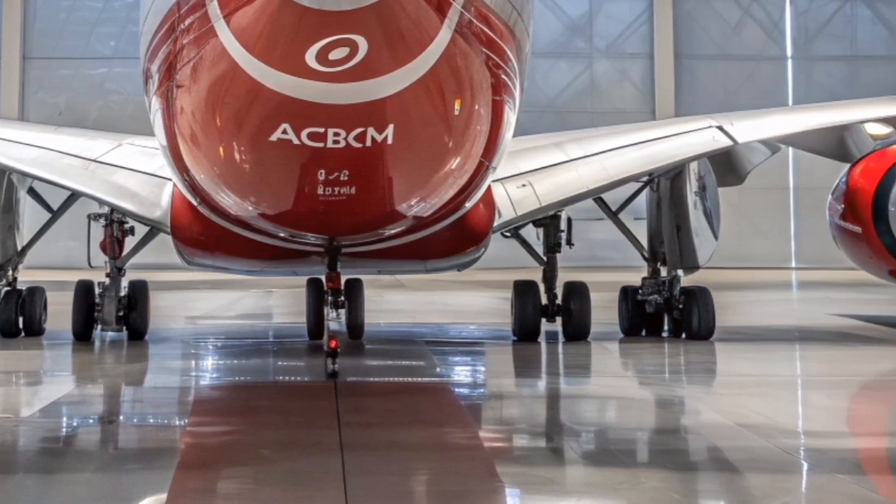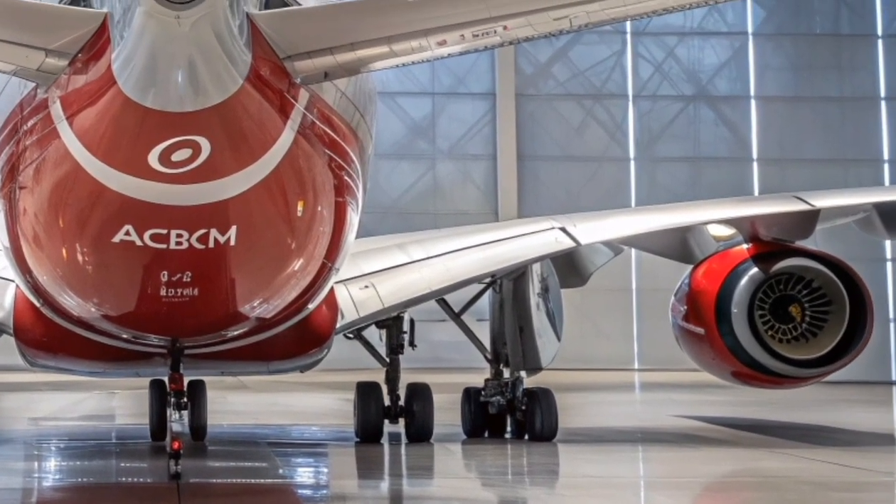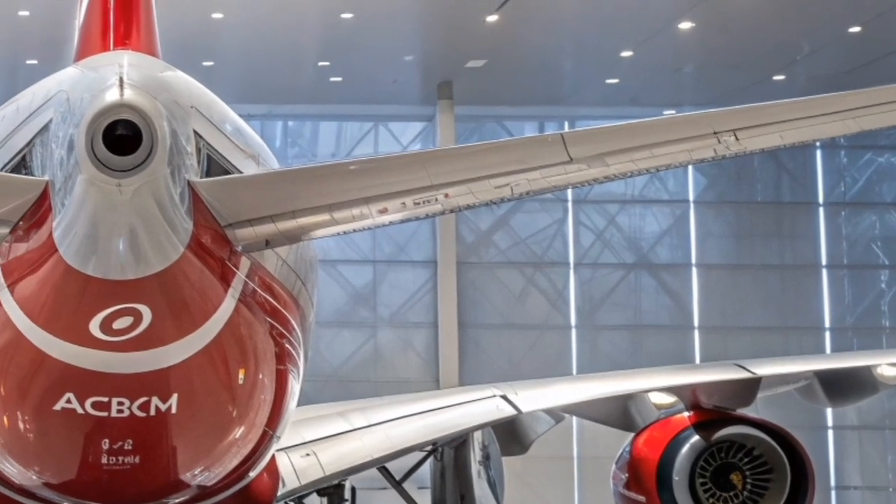Passenger experience is the true highlight of the new A380. Each seat across all classes now offers smart connectivity, wireless charging, and immersive entertainment systems with 4K displays.